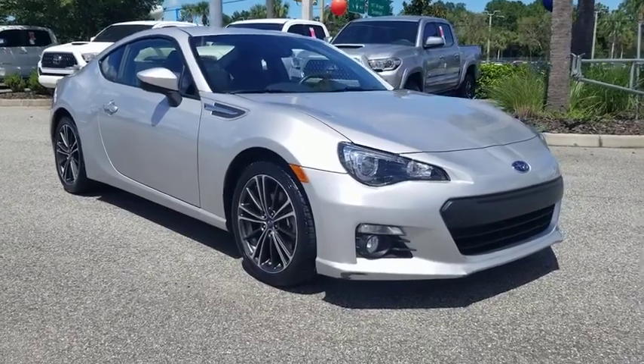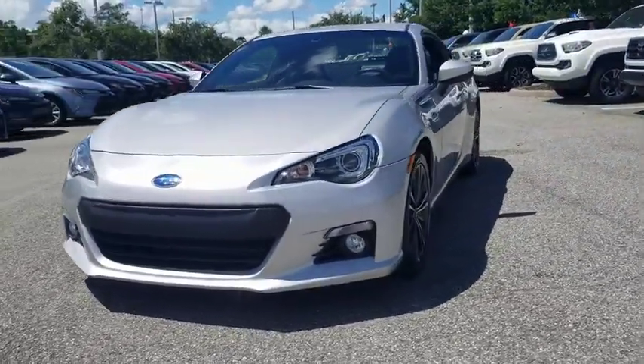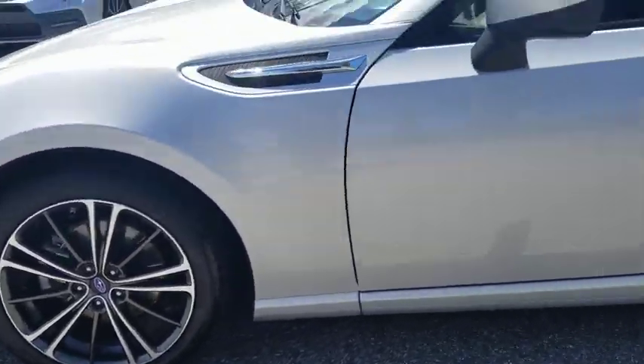Stop by and take a look at the 2014 Subaru BRZ. The Subaru BRZ comes with agile handling, precise steering action, and powerful brakes, all contributing to a thrilling driving performance with a great fuel economy.